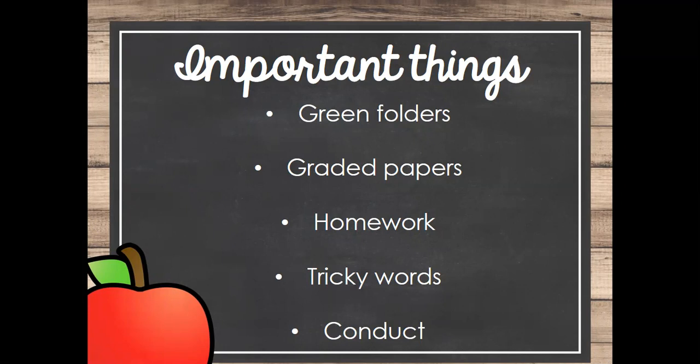For homework, we just started last week. We have spelling words — you'll get a spelling tic-tac-toe on Monday to be completed throughout the week. The test date will be at the top of the tic-tac-toe, and that's when the tic-tac-toe and completed activities need to be turned in. If they turn in at least three activities with their names on them, they will get one bonus point on their test.